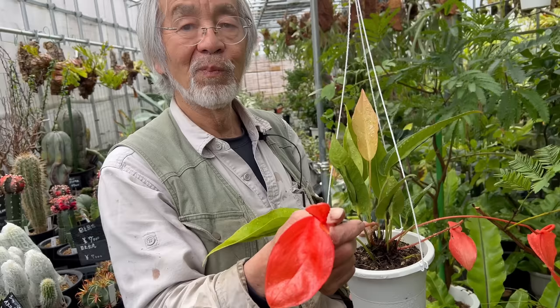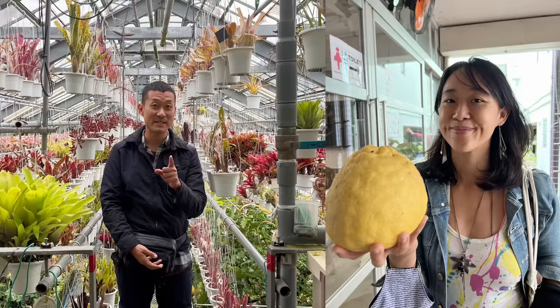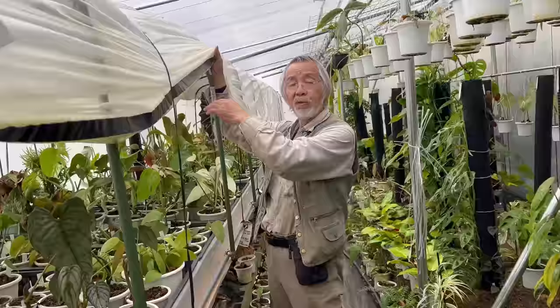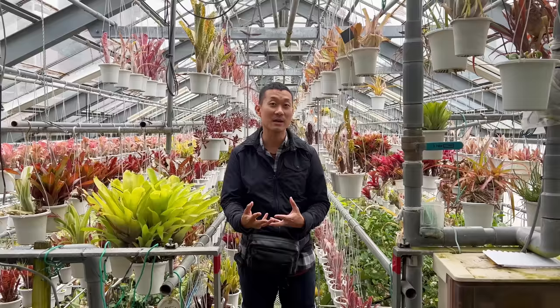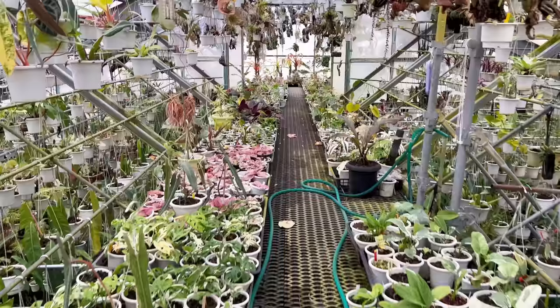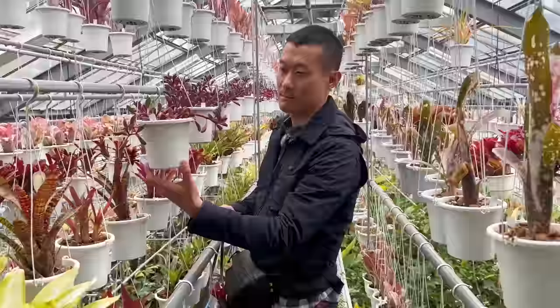Hi guys, my name is Sean. I'm a houseplant enthusiast from Jakarta, Indonesia. I'm in the nursery of Mr. Kunzo Nishihada here in Japan, and that's my sister behind the phone — thank you so much for filming this. In the last episode, we interviewed Mr. Kunzo about his plant philosophy, about why he collects all these plants, and he shared some of his favorite plants. In today's episode, I have access to show you guys around this big garden to see some really interesting rare plants.